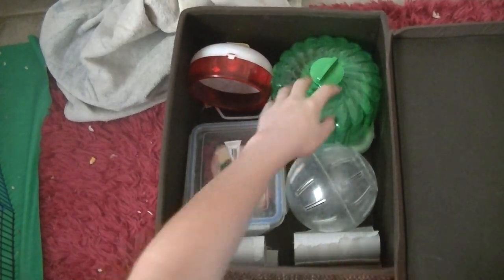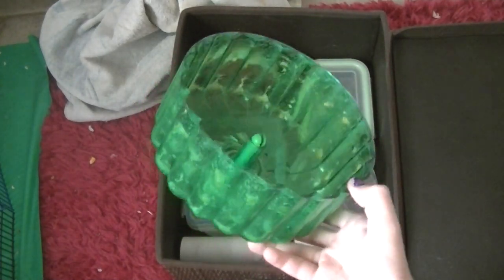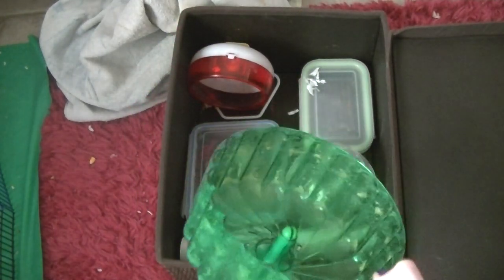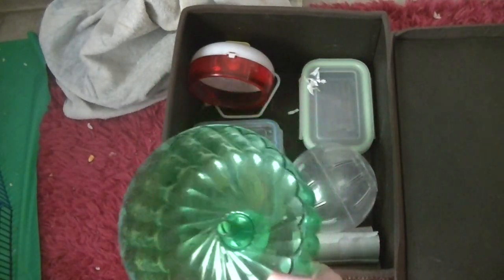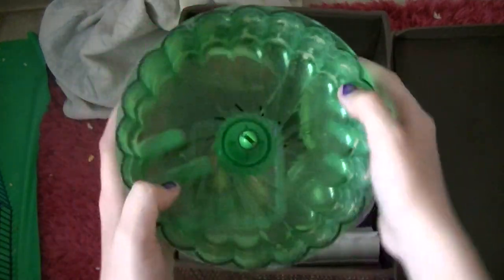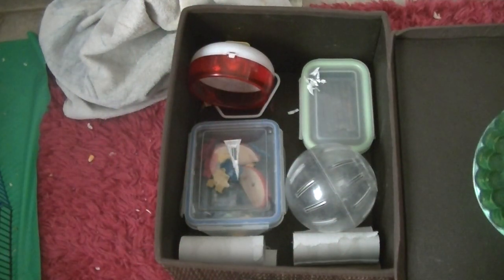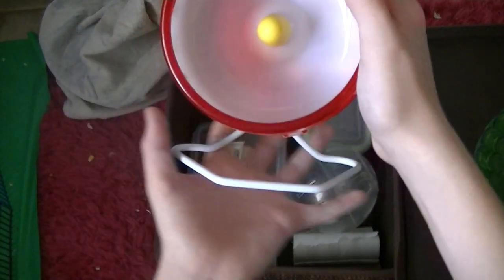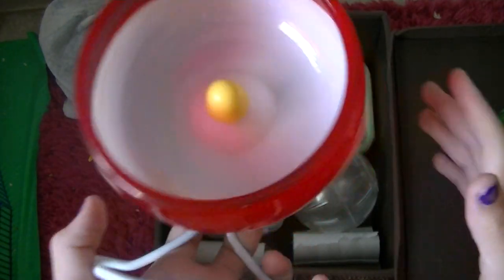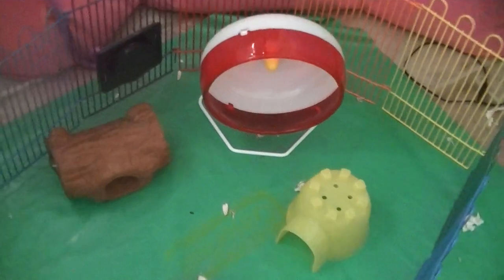Moving on to her toys and other supplies container. This is her old wheel — when I first purchased her she had a Critter Troll starter habitat for only about two months, and then we got her a big All Living Things cage. Now she has a 110 quart bin, which is way bigger than her other cages. This is the wheel that came with her Critter Troll cage that I really don't use at all. And then this is her old silent spinner — it got really loud and she got too big for it, so I decided to buy a new one, which is in her playpen right now.